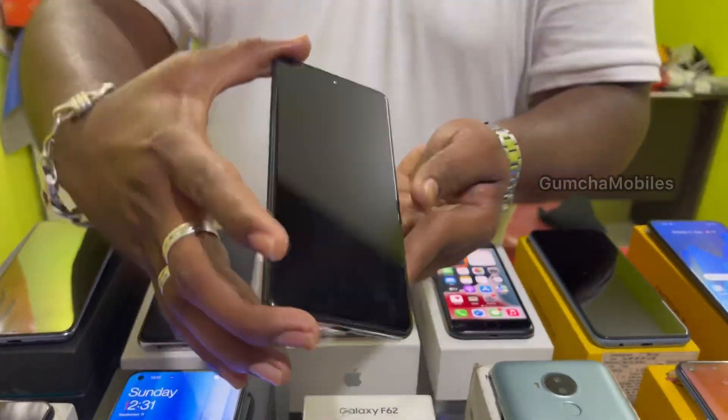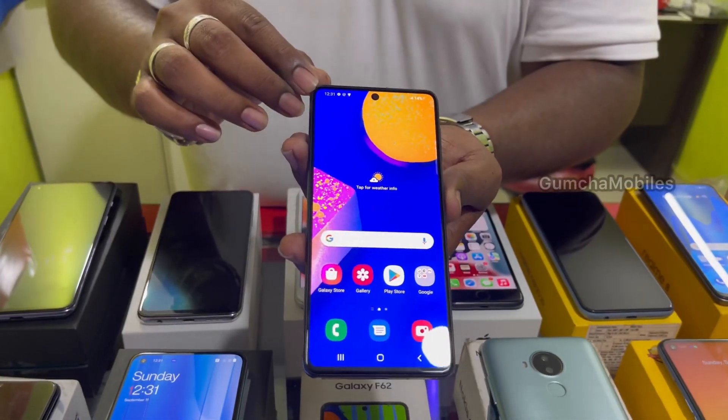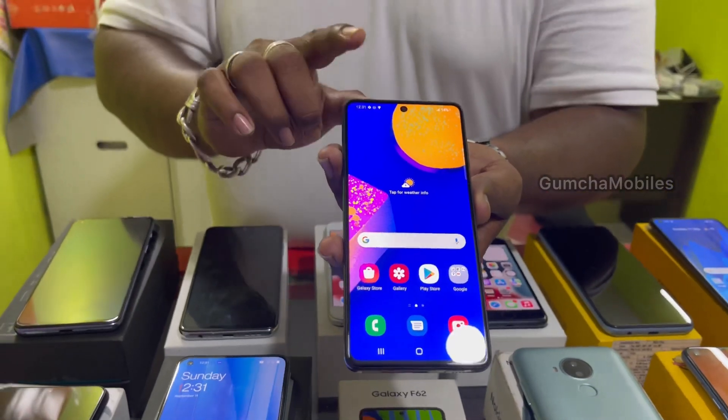Next piece is Samsung F62, brand new condition, full kit box. This also includes the Main Plus with 7000mAh battery. Price is ₹13,000.